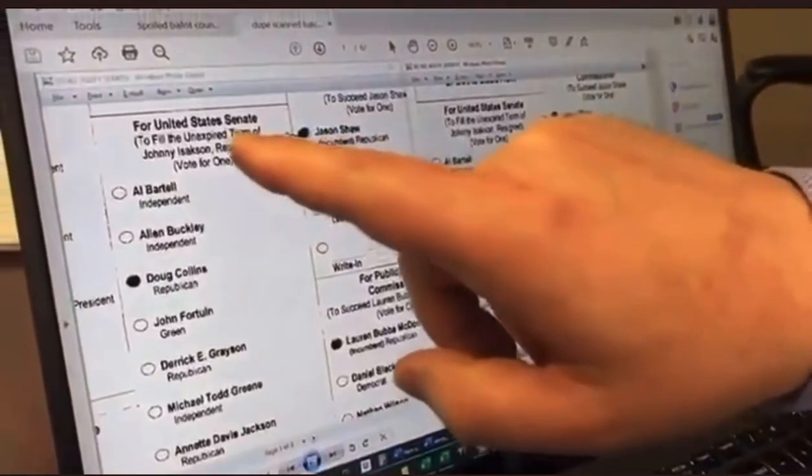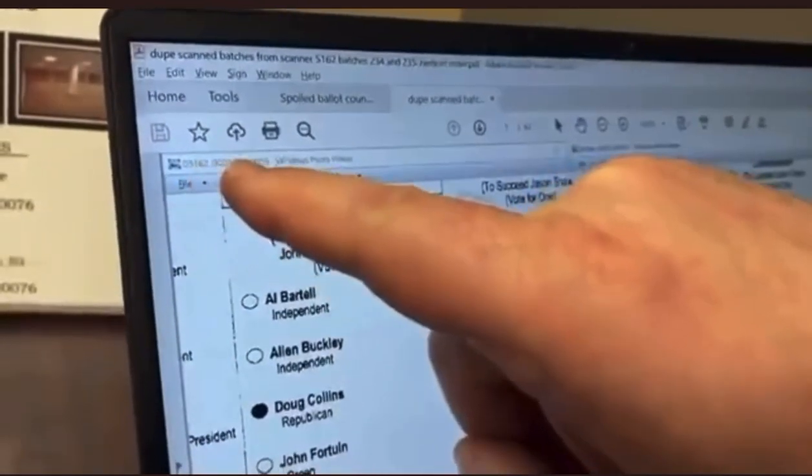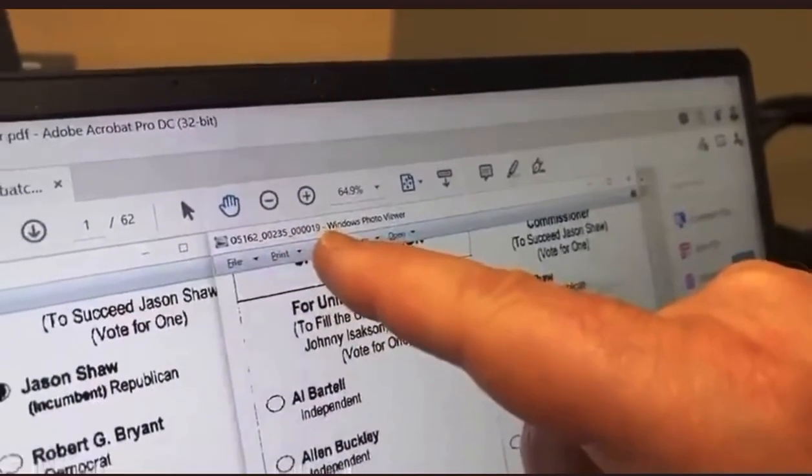What we're looking at here are two different batches of votes: scanner 5162, batch 234, image 59, and scanner 5162, batch 235, image 19.